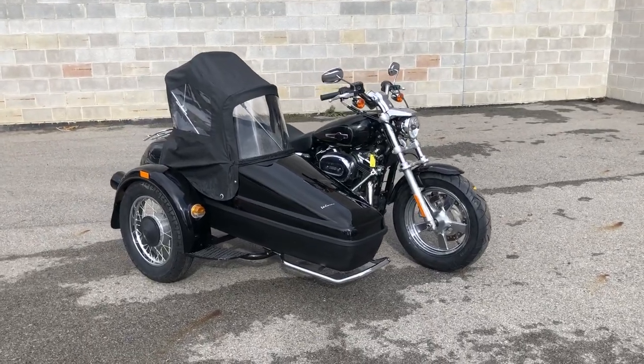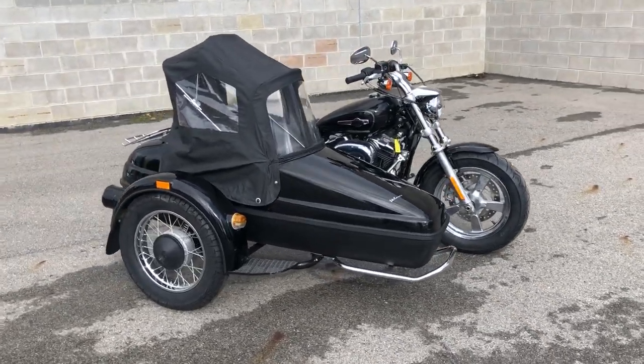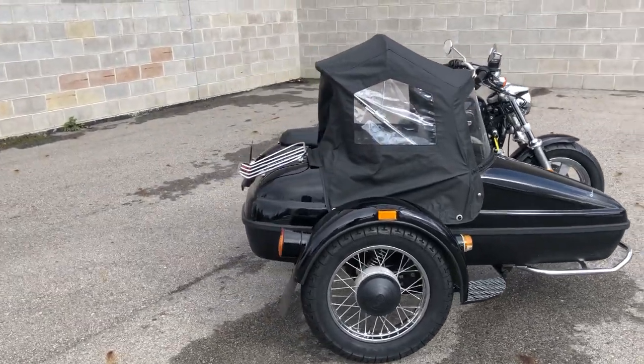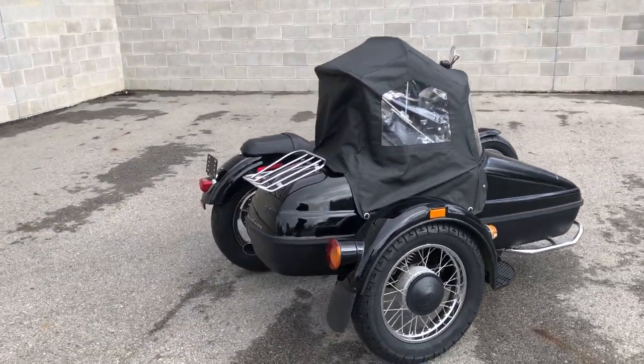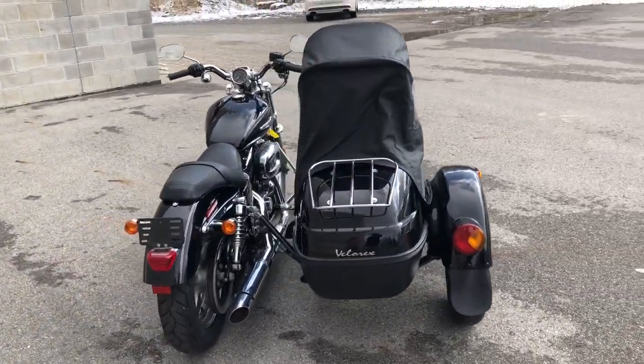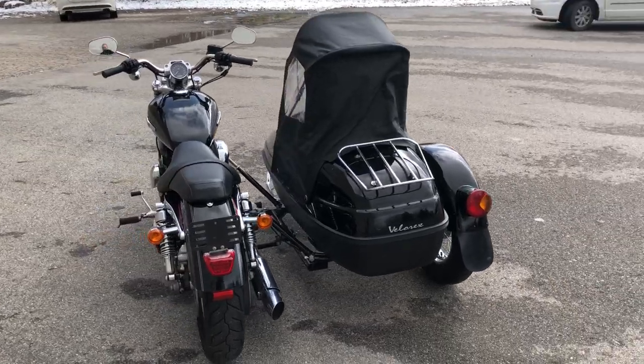Hey guys, ApprovalPowerSports.com here. Today we have a used Harley Sportster 1200 for sale with a sidecar. How cool is this? It's perfect, perfect with only 2,587 miles. There's no dents, no dings, no scratches.